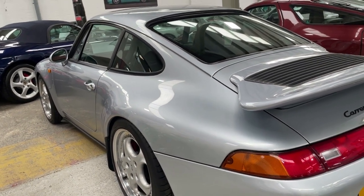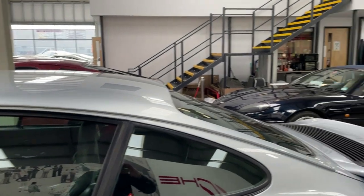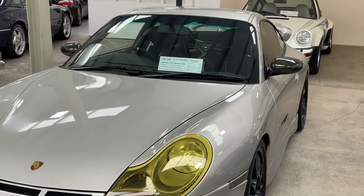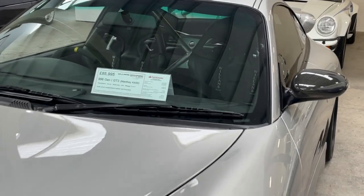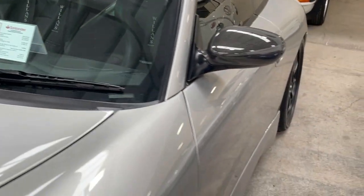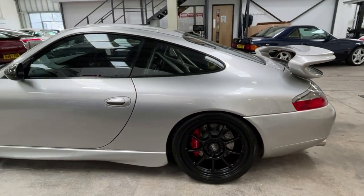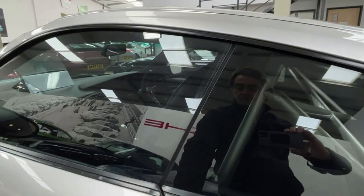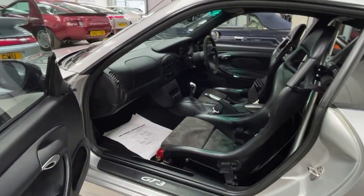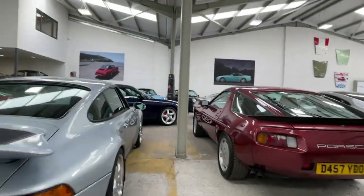The 993 RS is just a gorgeous car, in Polar Silver, and it's an eye-wateringly expensive car now. Just behind it is a 996 GT3, but a modified car — more horsepower, Manthey Racing conversion on it. If you're looking for excitement on a Sunday morning to frighten your friend or yourself, or you'd like to go to the track or across Europe with it, it'll do any of those things.